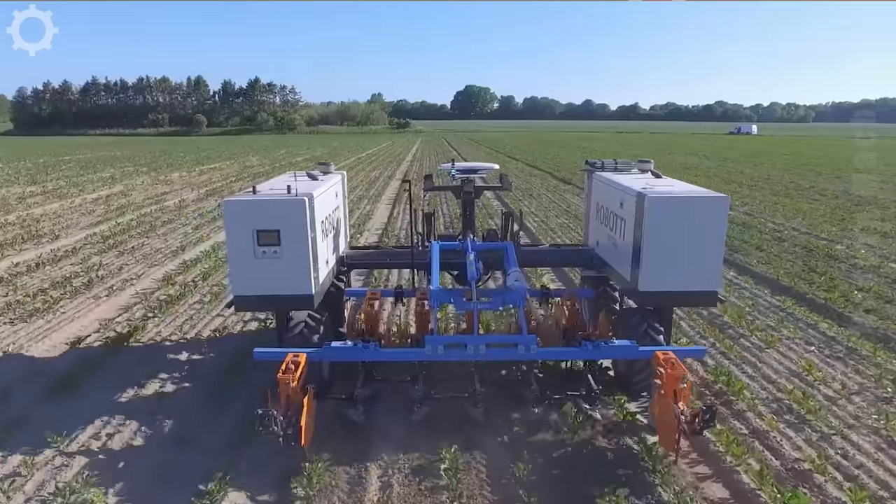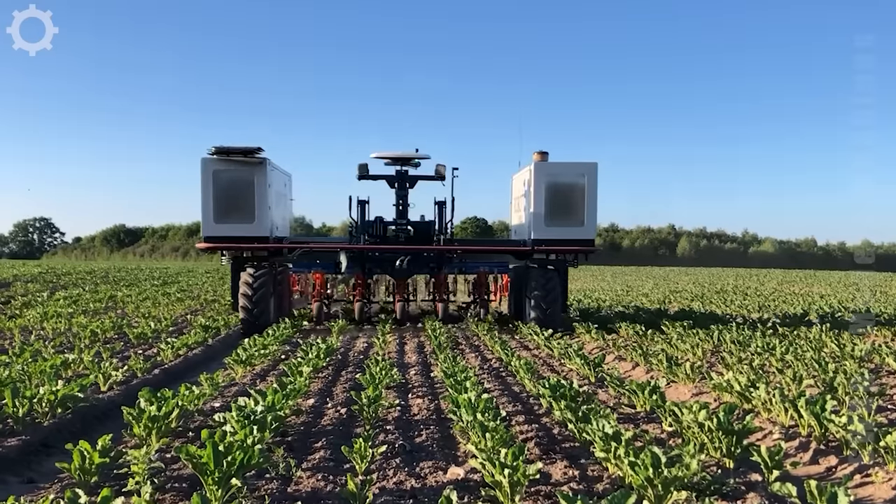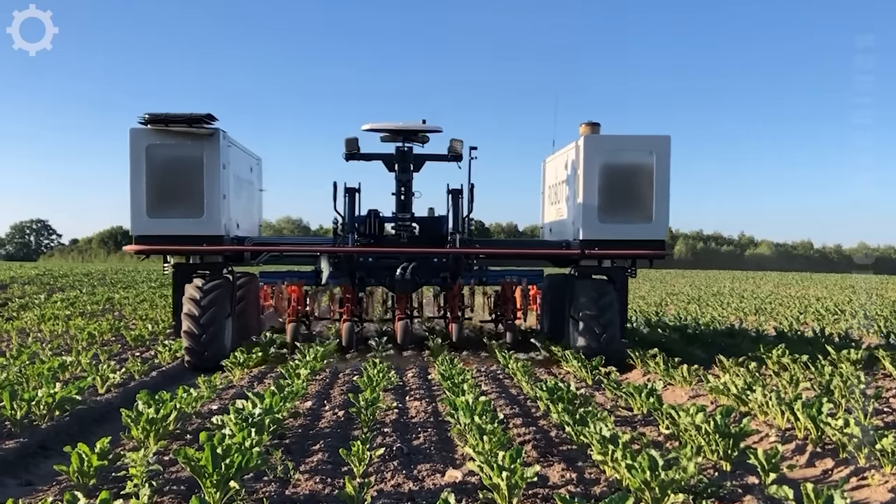If you have a vegetable farm, own this robot. It will help do a lot of things. Just need you to control it from a distance.